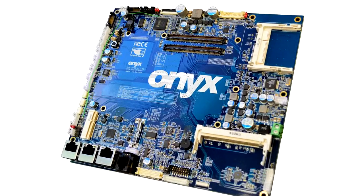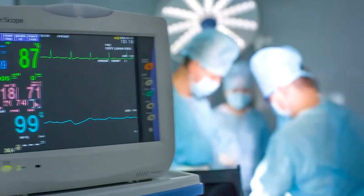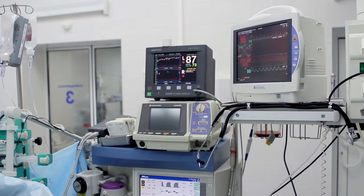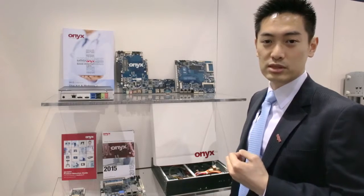We have the capability to provide all the way from embedded motherboard, box PC system, to all-in-one medical-grade workstation design. And we are very strong in terms of customization capability with 20-plus years of design experience.